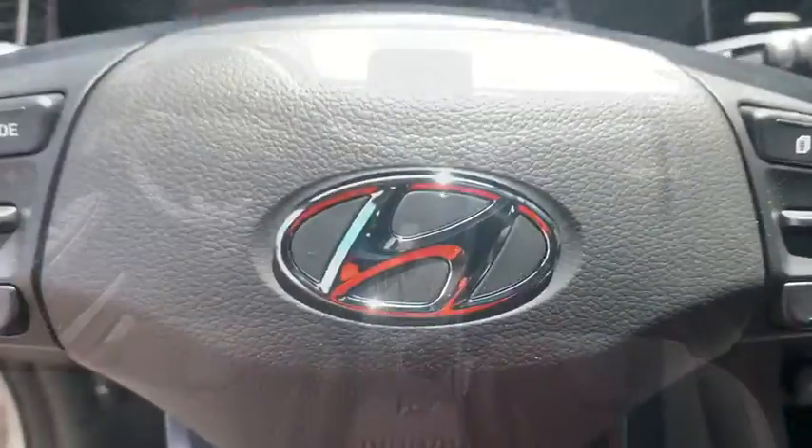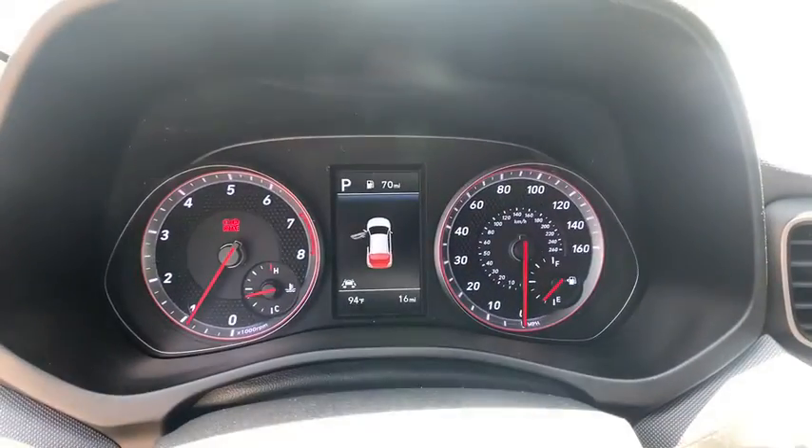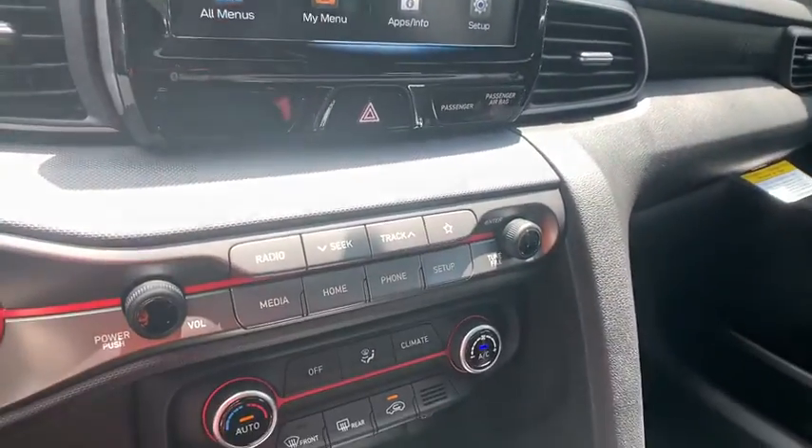Rear window defroster, power moonroof, cargo net, panic alarm, overhead console, carpeted floor mats, tachometer. Wouldn't you look great in this vehicle? Stop in today and see for yourself.